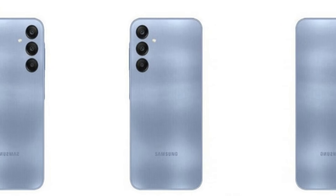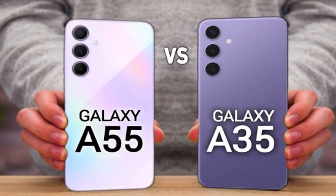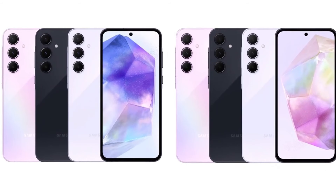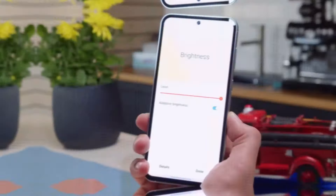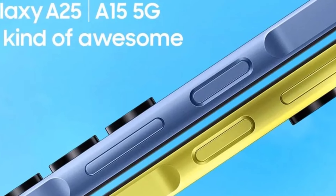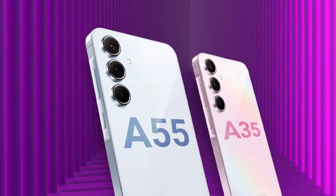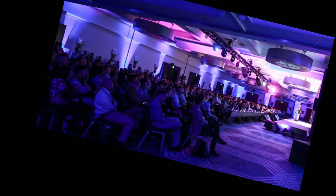In terms of design, both phones offer a sleek look. The materials used include glass on the back and a plastic frame. They also share IP67 resistance, protecting them from dust and water. Both phones feature in-screen fingerprint sensors for convenient and secure unlocking, and the key placements are identical — the volume controls and the lock/unlock key on the right side. The Samsung Galaxy A55 and A35 are expected to be announced in 2024, bringing you the latest in Samsung's A-Series lineup.